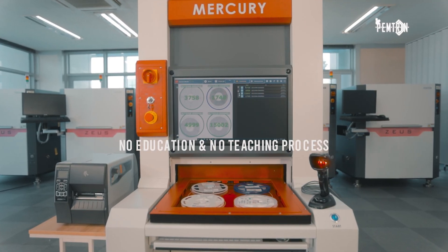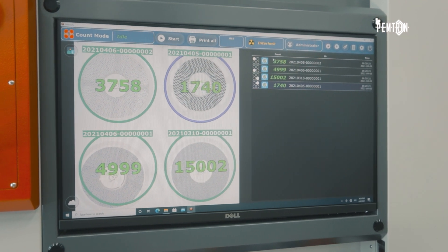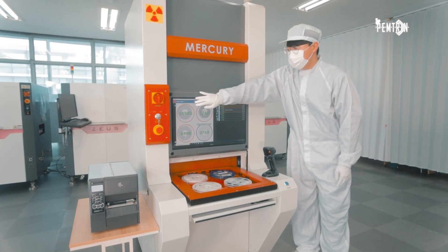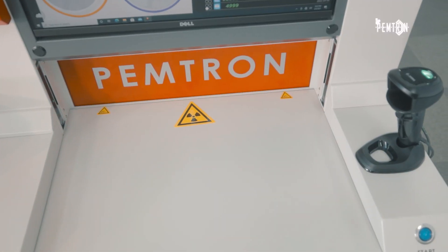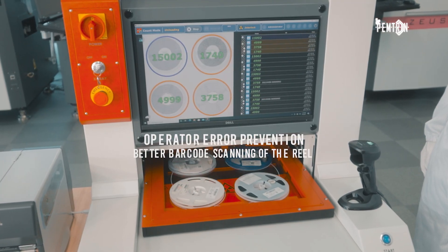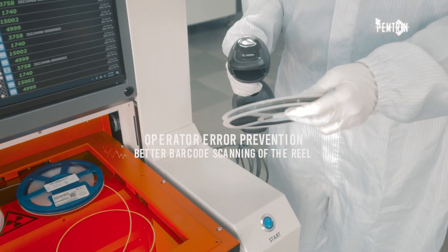Finally, the X-ray Mercury system. The machine is AI-based and can be automatically inspected without teaching. It is possible to inspect four 7-inch reels at once. In addition, the multi-touch monitor not only provides a simple and easy-to-use screen configuration, but also checks annual inventory with real-time ERP support. Reliable inspection is possible even when changes are made to the surrounding environment.